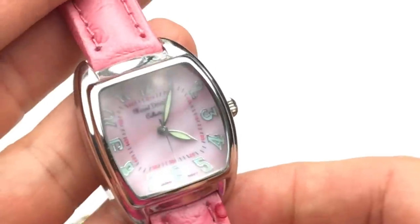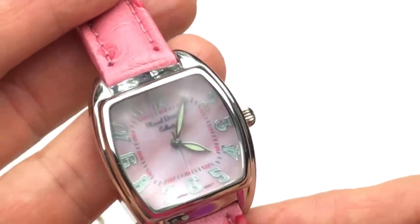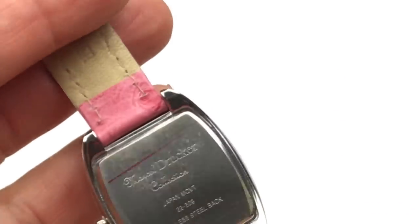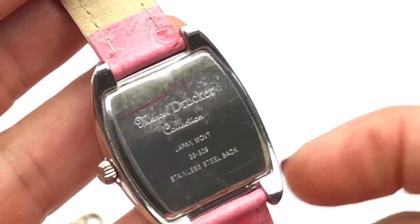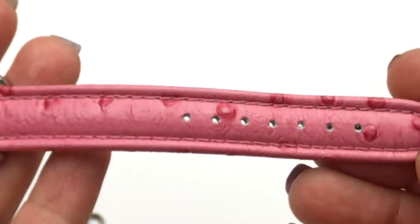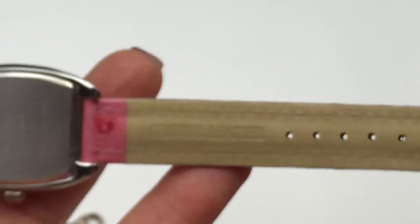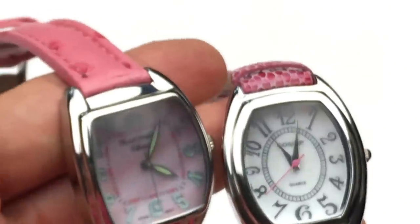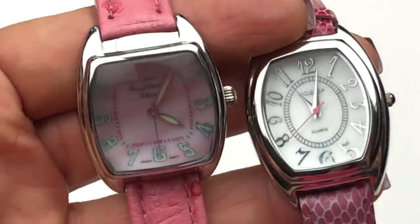The next pink one is this Marcel Drucker watch. I like that the face is pink with neon greenish-yellow numbers and hour and minute markers, and we have a second hand on this one as well. This also looks like it's in pretty new shape. The watch band looks like genuine leather, so maybe with just a couple of batteries, these two and that little Argento could be usable watches.